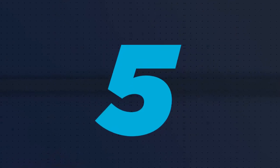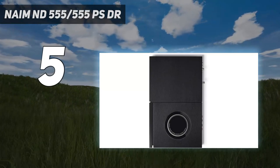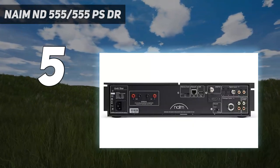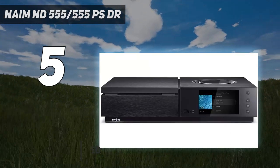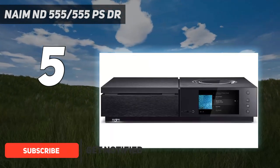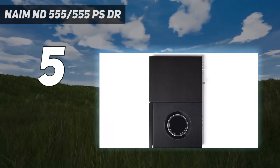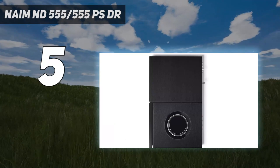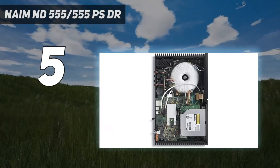Starting at number 5: the Naim ND555-555PS. The ND555-555PS combination is not cheap, but it is the best sounding digital streaming source we've heard. Its presentation is direct, punchy and organized with a musical cohesion few rivals can match.